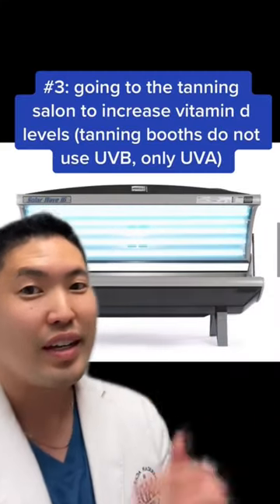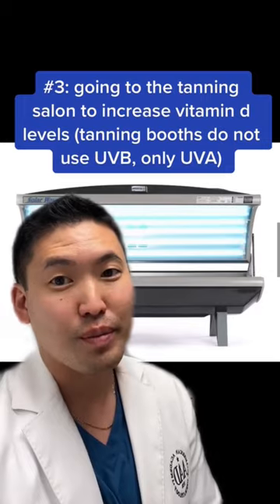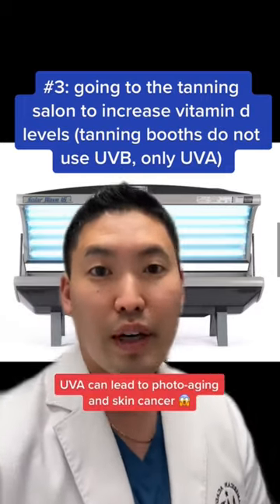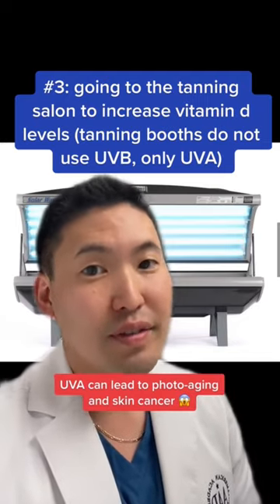And number three: thinking that tanning beds can increase your vitamin D levels — this is not true. Tanning beds only use UVA, and you need UVB to increase vitamin D levels. And no, sunscreen does not cause vitamin D deficiency.